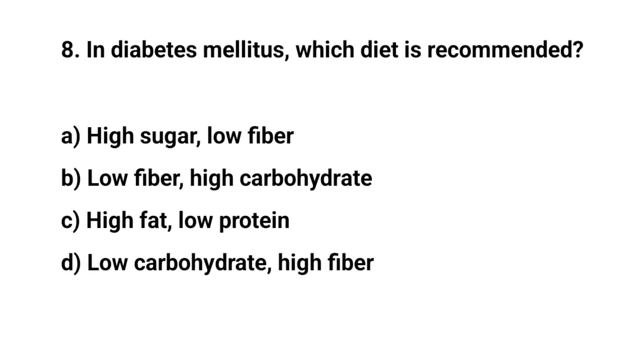Question number eight. In diabetes mellitus, which diet is recommended? The right answer is D. Low carbohydrate, high fiber.